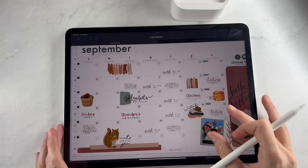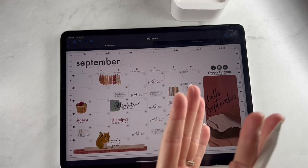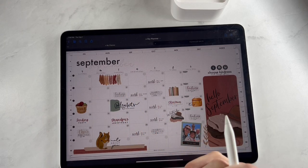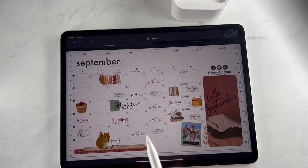Welcome back to a new video from Breezy Organization. We are here today with new releases — every single week we bring brand new digital planner releases for you guys, and today we have got some really fun new ones that you guys are going to be able to play with and really enjoy.